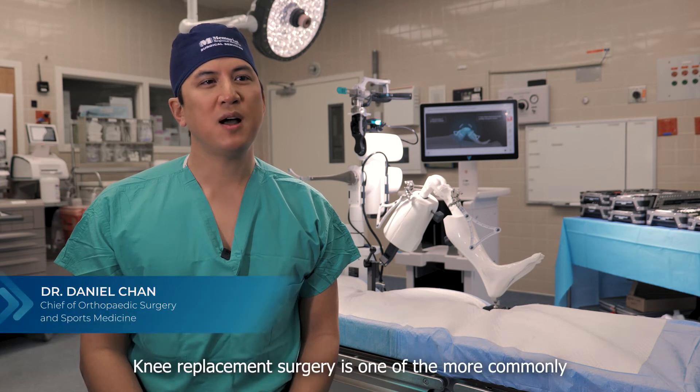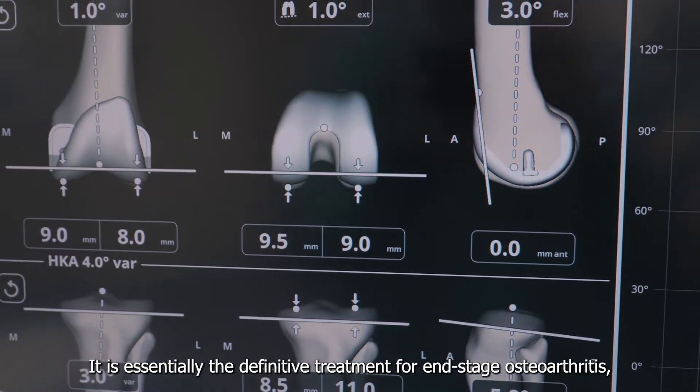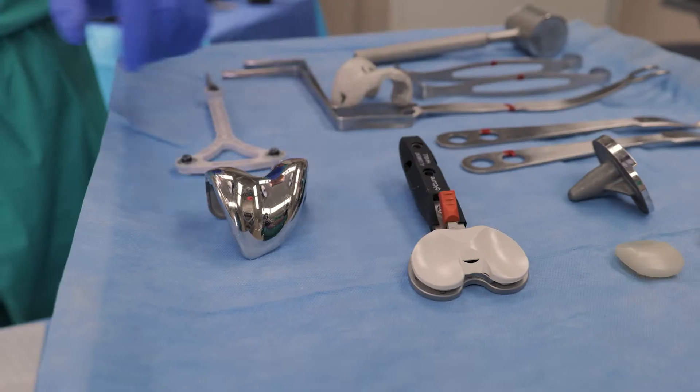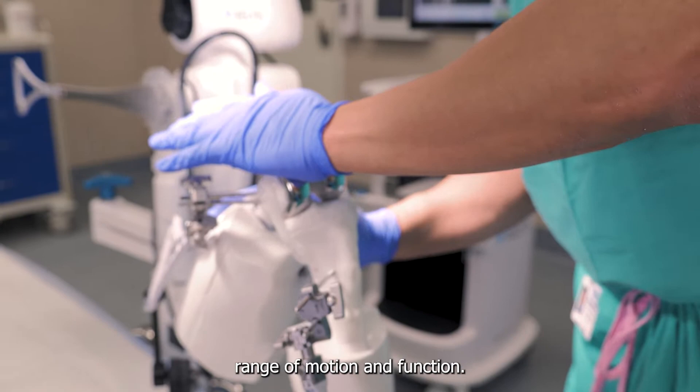Knee replacement surgery is one of the more commonly performed orthopedic procedures in this country. It is essentially the definitive treatment for end-stage osteoarthritis, where we remove all of the diseased bone and cartilage around the knee and replace it with implants that allow for more pain-free range of motion and function.